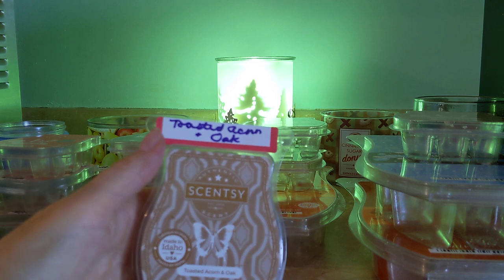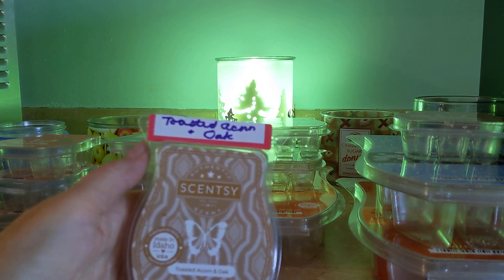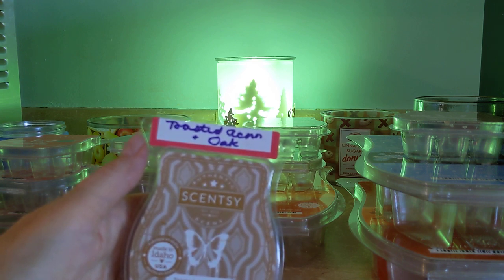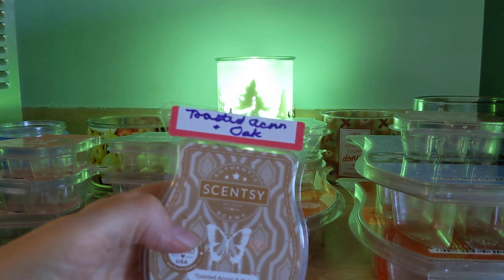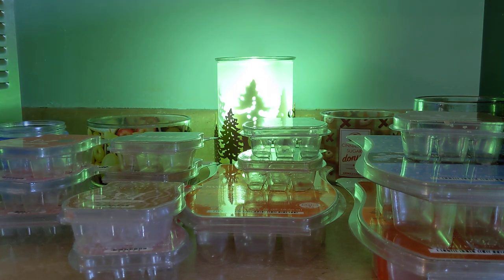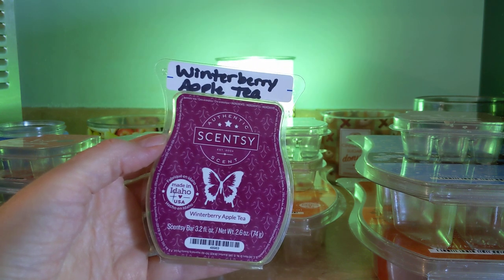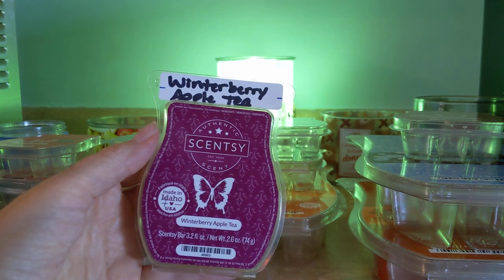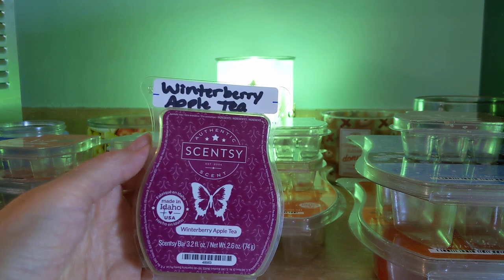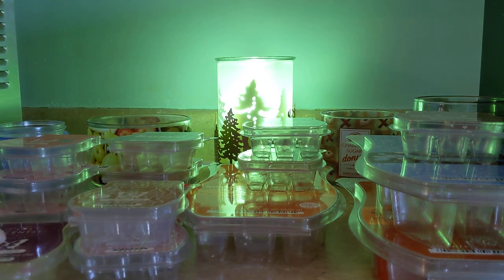Next up we have Toasted Acorn and Oak — I love this. I believe it was from the Harvest Trio. It has a very nutty, chestnut-y note to it and a creaminess. I love it — you must love chestnut fragrances to enjoy this, but I really like it. Then we have Winterberry Apple Tea, a perpetual favorite. It's available in counter cleaner, body care, and wax. Winterberry and apple with a spiced tea — this is a gorgeous scent, good performer, long-lasting. I will always have that.